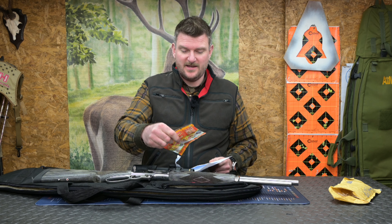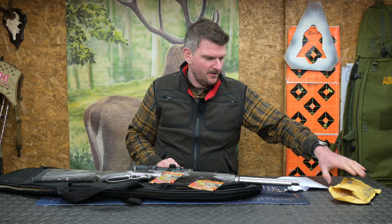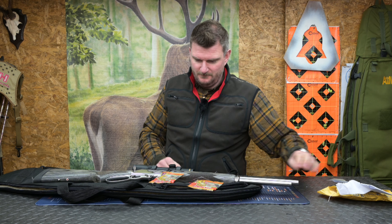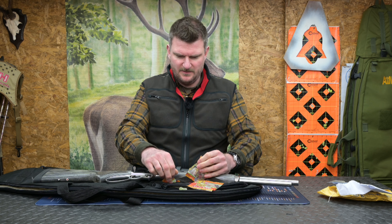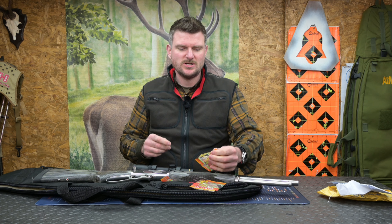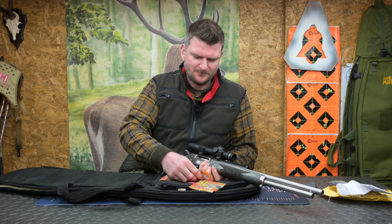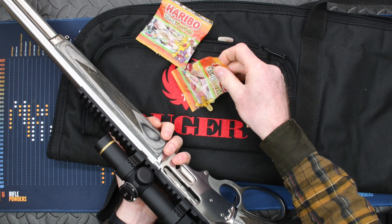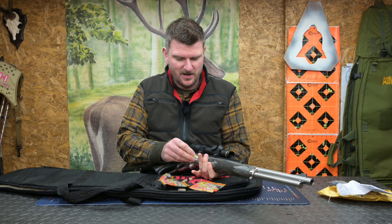Oh, we mustn't forget — Viking Arms always send Haribo. There's an invoice in there too. These are the tangy ones, the little cherries — I do like those. I wonder if they'll fit in the side pocket of the case... I don't think it's going to go in there.